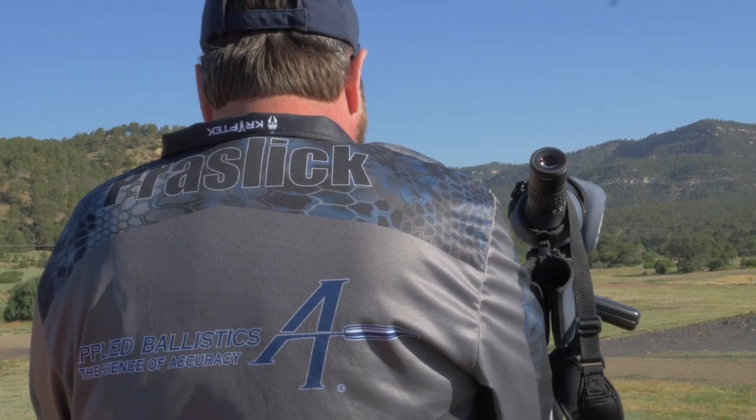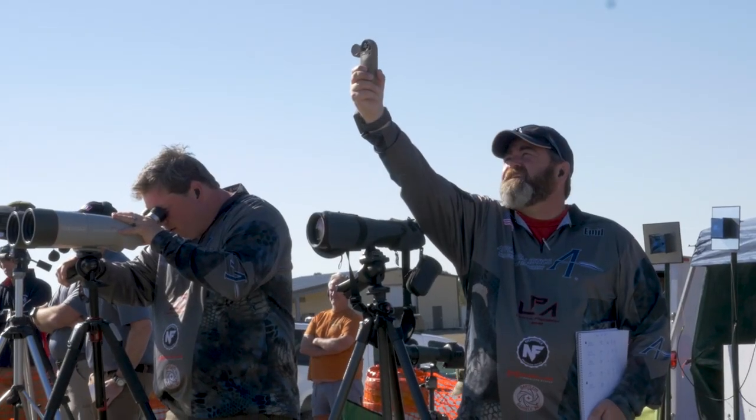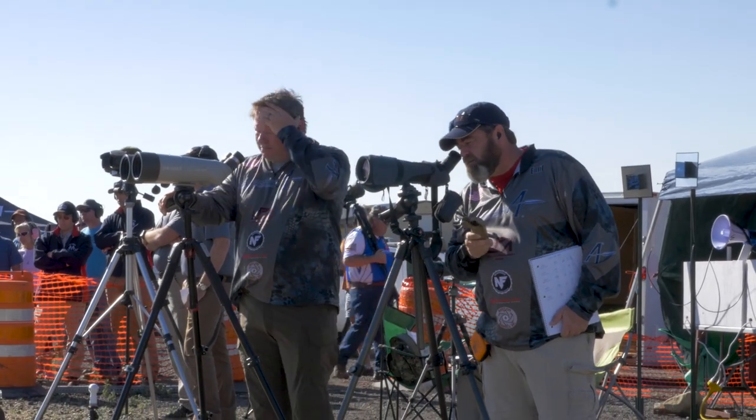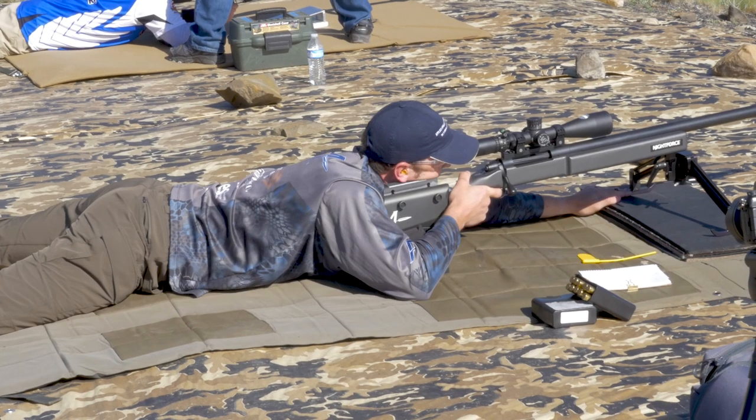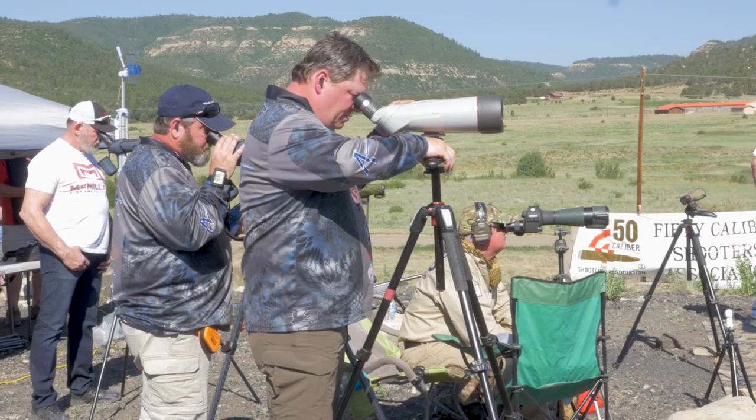In the back, you have the wind coach that's generally set up right behind the shooter so that he can pick up trace and impacts, and also look at the mirage and other vegetation that might be moving to give him the best indicators throughout the shooting of where he needs to adjust for wind. They can all work in unison to make rounds on targets.